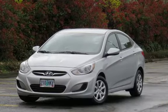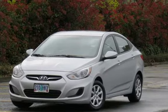Welcome to Autohouse LLC. We will offer you the best collection of nice cars with the best financing available.